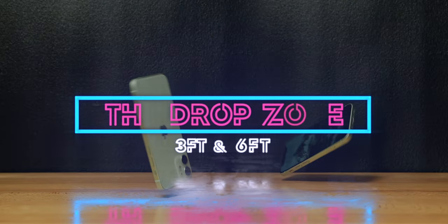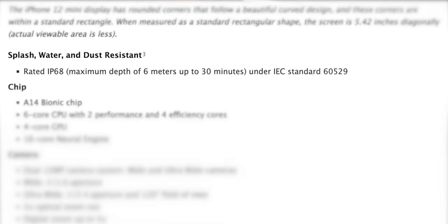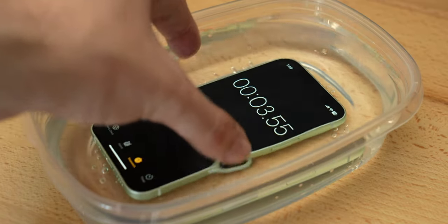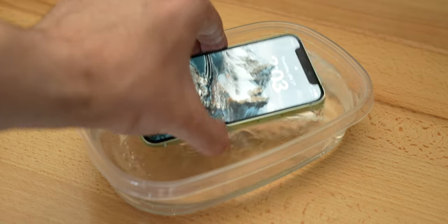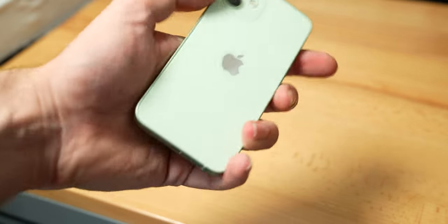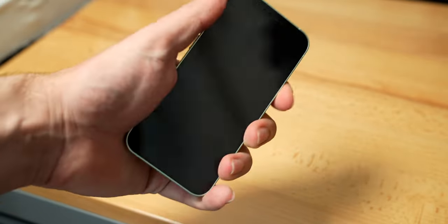Next up is durability, so it's time to smack the crap out of this glass sandwich with a couple of drop tests. But just before we do that, we should give it a dunk in some water. Apple claims this phone is IP68 rated for water and dust, so it's supposed to be able to sit at the bottom of a pool 6 meters, or almost 20 feet deep, for half an hour. Our half-hour dunk in a few inches of water was no problem for the iPhone 12 Mini. Then I dropped it at heights of 3 and 6 feet — no scratches, no cracks. That's a success.